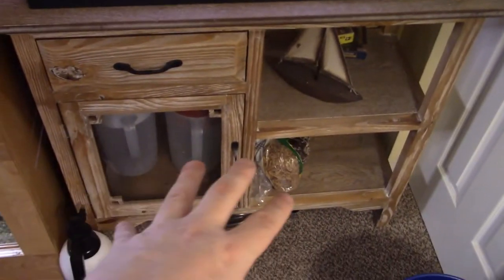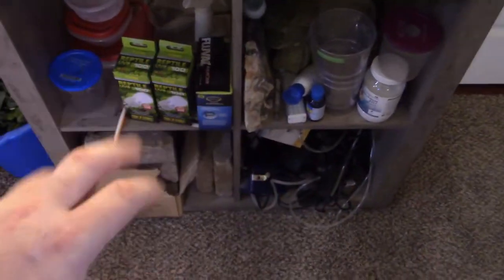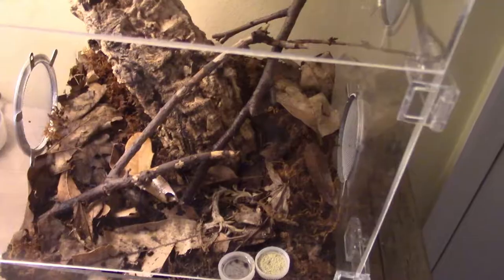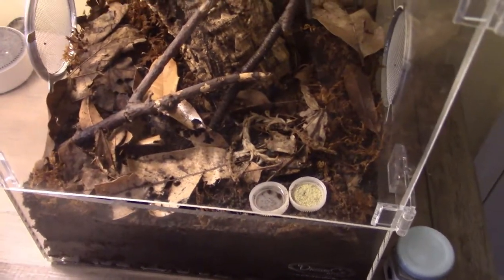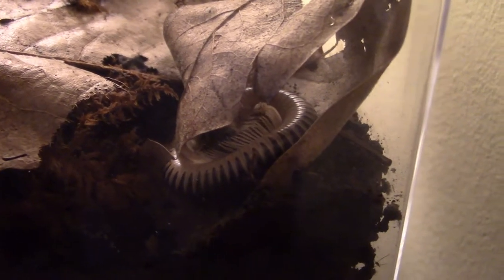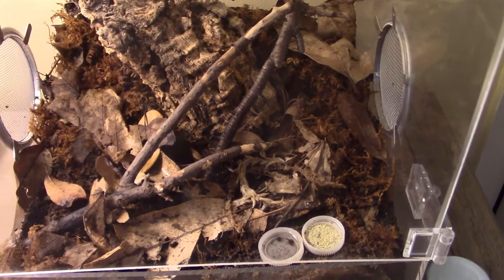Underneath the divided tank is the stand where I keep some supplies and a little decorative boat. Down below that is a lot more supplies. On top of all this I have my millipede enclosure. Unfortunately my millipedes are buried right now — normally they spend most of their time out exploring, but when they go into molt they burrow underground. I haven't seen them in a couple of days which usually means they're molting. I'll just insert some footage I took of them the other day — they are Florida ivory millipedes and I really do love them.